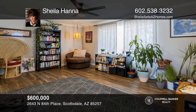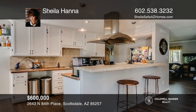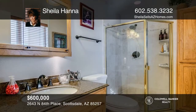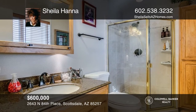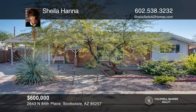Conveniently located near Old Town Scottsdale, full of shops, dining, and nightlife. Come check out this stunning home on a spacious corner lot. This gem offers an updated kitchen and wood-like tile to add that modern flair. Jump in and cool off in the resurfaced saltwater pool or just relax under the covered patio. Your dream home is waiting. Call Sheila Hanna to schedule a tour.